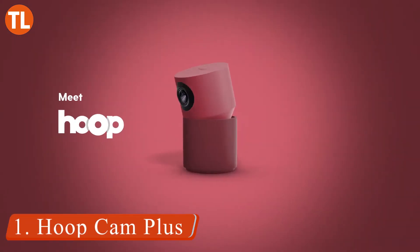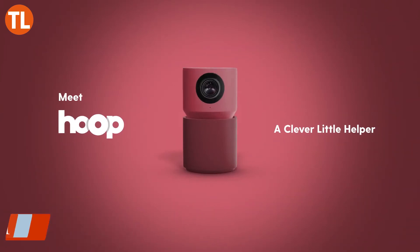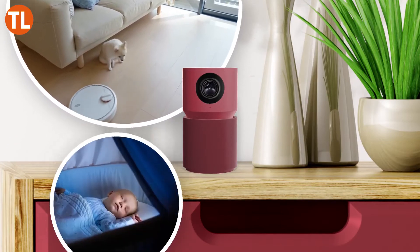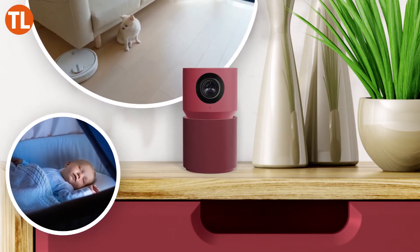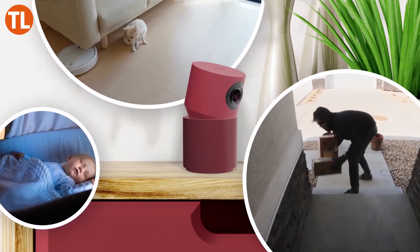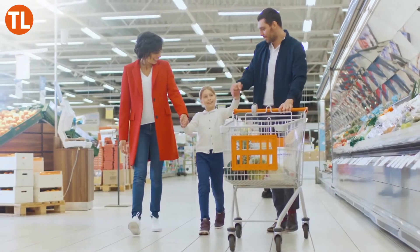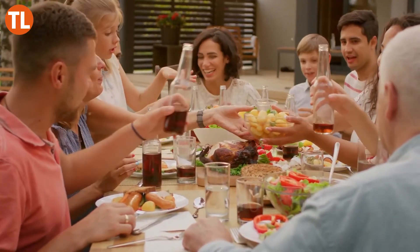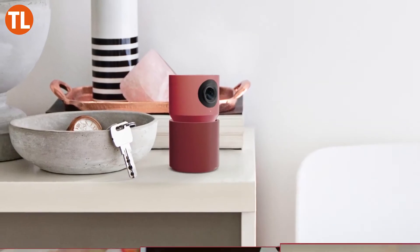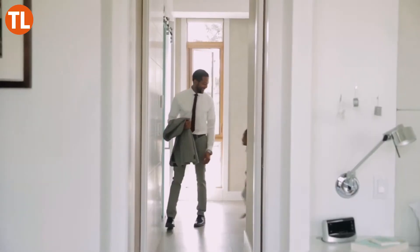Number 1: Hoop Cam Plus. Make sure no one goes unnoticed in your home with the Hoop Cam Plus smart AI indoor camera. This intelligent camera recognizes faces, so it knows if there's someone it hasn't seen before wandering around. Using the connected app, you can easily upload photos of your family members and frequent guests. With three different notification modes — home, away, and high alert — the Hoop Cam Plus puts you in charge of how often you're notified.